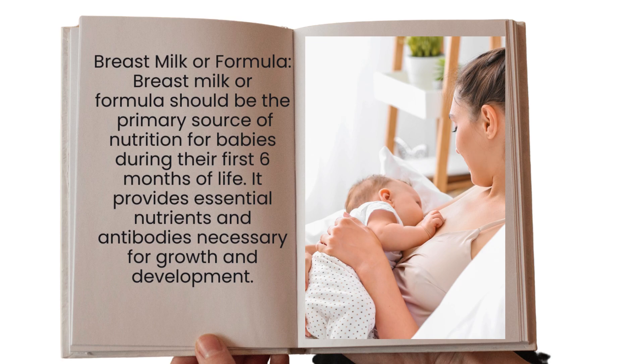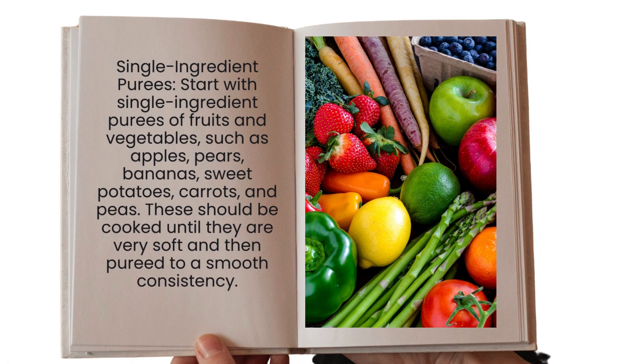Number one: you can go with breast milk or formula, whichever you like. But make sure that you are giving breast milk because it is the primary source of nutrition for the baby during the first six months of their life. It provides essential nutrients and antibodies necessary for your child's growth and development.